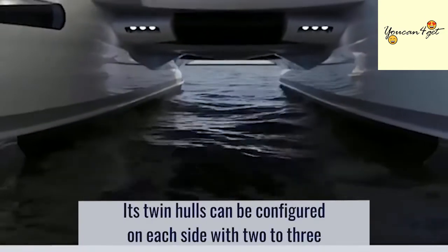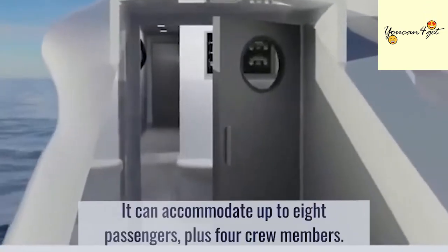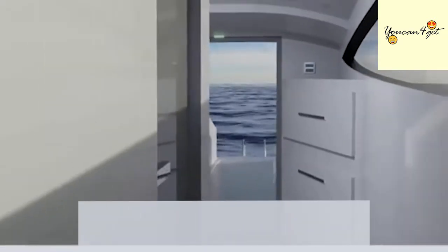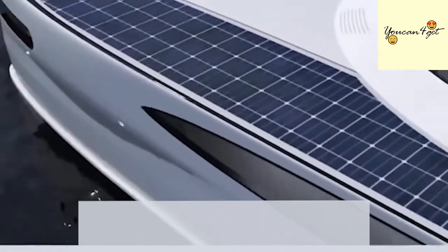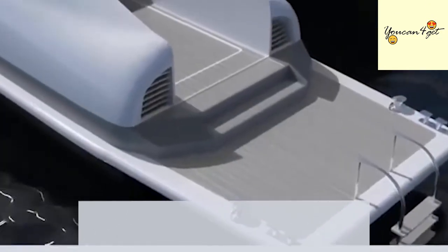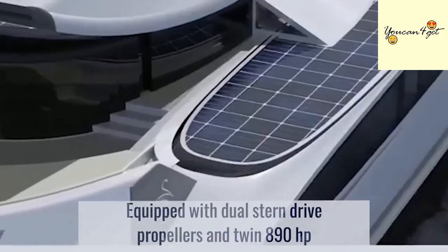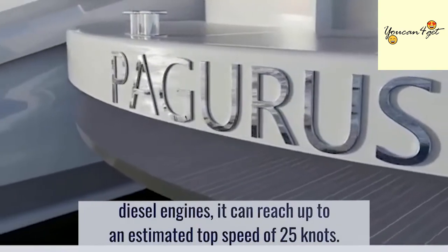Its twin hulls can be configured on each side with two to three bedrooms, a kitchen, and a toilet. It can accommodate up to eight passengers plus four crew members. Equipped with dual stern drive propellers and twin 890-horsepower diesel engines, it can reach an estimated top speed of 25 knots.